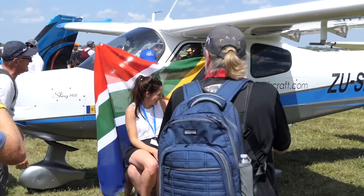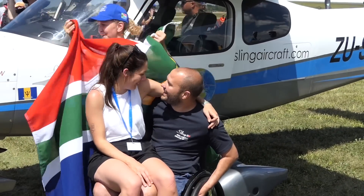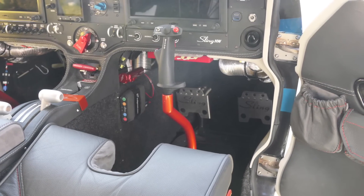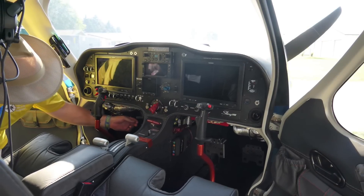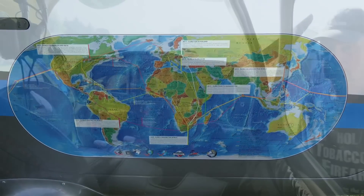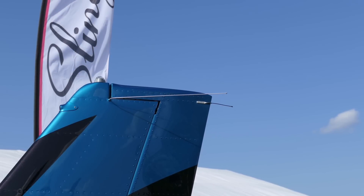The way that Sling is doing it is they're taking deposits and then you get into line for production. They've had such a huge response to this aircraft — they're several years out if you put a deposit in right now. So a very exciting platform, but you can order one; it's just going to take a little bit of time. If you're interested in the expedition from Johannesburg to Oshkosh with these three new Sling High Wings, you can go to slingaircraft.com — they have an expeditions page.